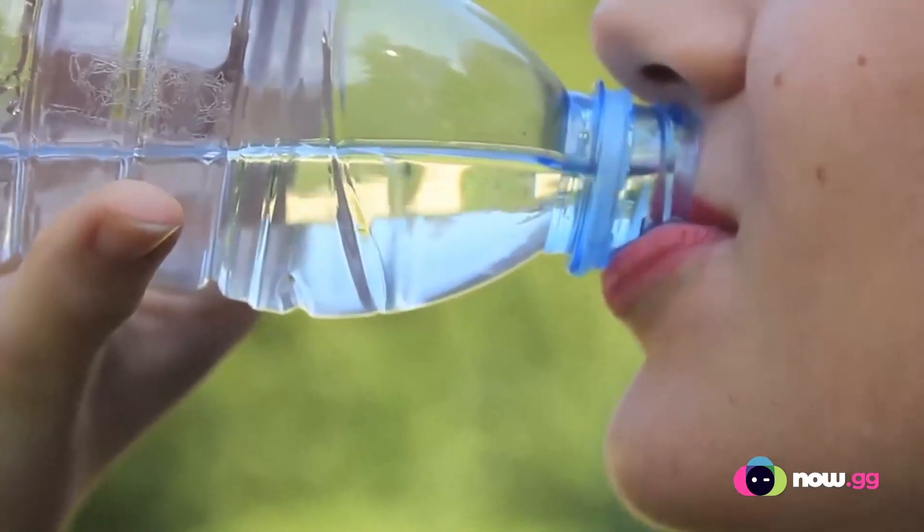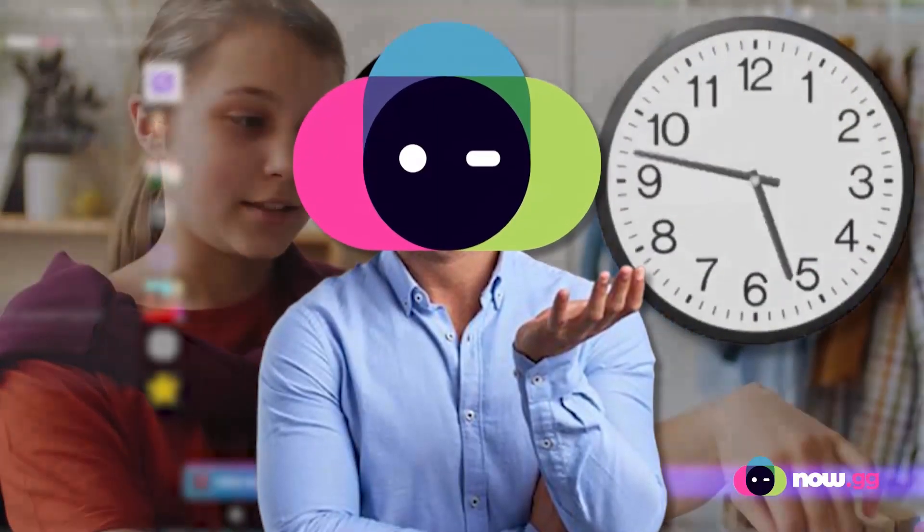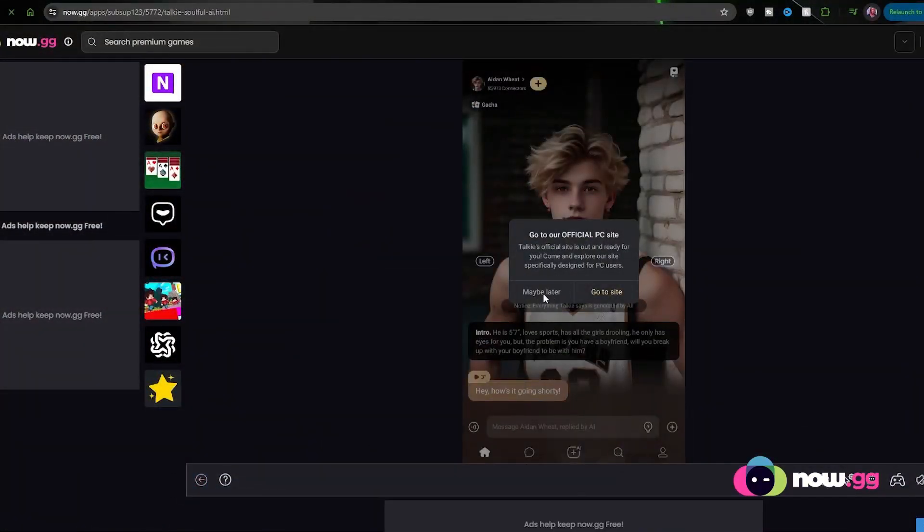Whilst it loads up, you can grab a drink, call your friend — it only takes a couple of seconds to load up. Now that you're on here, you can click 'maybe later'.